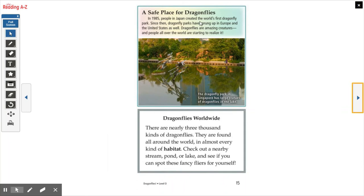A Safe Place for Dragonflies. In 1985, people in Japan created the world's first dragonfly park. Since then, dragonfly parks have sprung up in Europe and the United States as well. Dragonflies are amazing creatures and people all over the world are starting to realize it. The dragonfly park in Singapore has large statues of dragonflies in the lake. There are nearly 3,000 kinds of dragonflies found all over the world in almost every kind of habitat. Check out a nearby stream, pond, or lake and see if you can spot these fancy flyers for yourself.